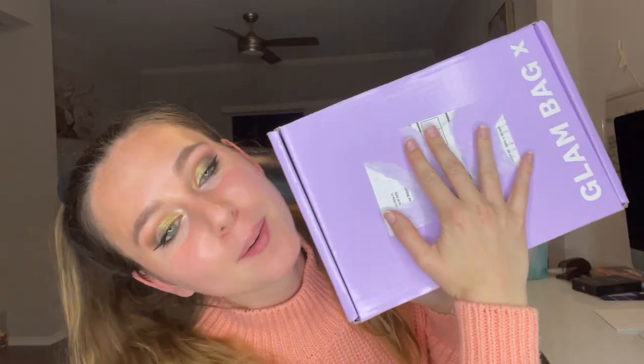Hey everyone, welcome back to my channel! For today's video I am going to be unboxing my Glam Bag X from Ipsy. I'm really excited — this is my first Glam Bag X ever, so let's get into it. Also if you guys are new to my channel, don't forget to subscribe and hit that like button. I was good and did not open this prior to filming, so this is all going to be a surprise, even though I know what I got because I picked it.